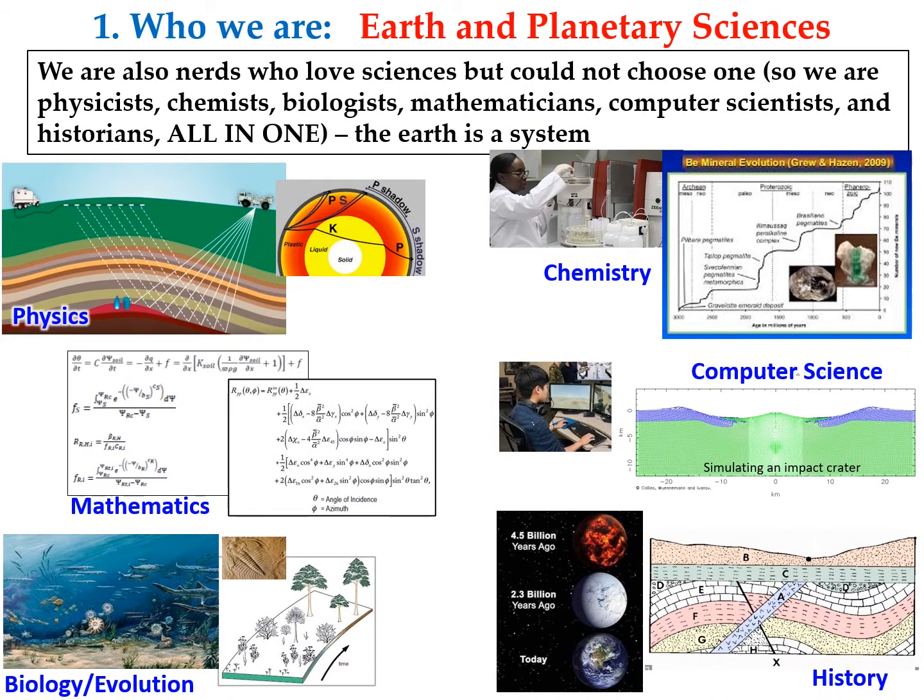We are outdoor lovers, but we are also nerds who love science. We all had a hard time choosing just one — physics, chemistry, or biology — because we like them all. Earth science is the perfect place to integrate them, because the earth is a complex system that has physics, chemistry, and biology all working together. You really can't separate them, so earth science is the place where you get to exercise all of them. You will never get bored. Here is a simulation coded by our grad students to simulate an impact crater — when a meteorite hits the earth, melts the rocks, and makes them fluid-like so they flow and form those beautiful craters with characteristic structure.